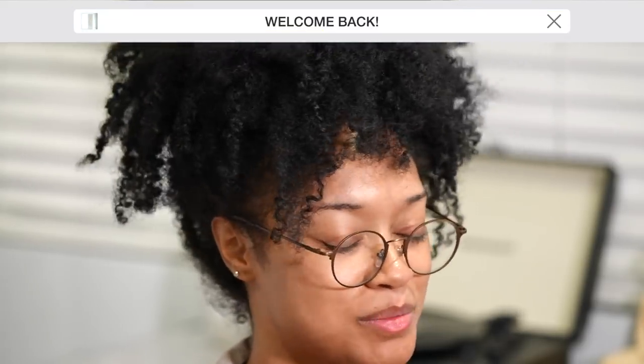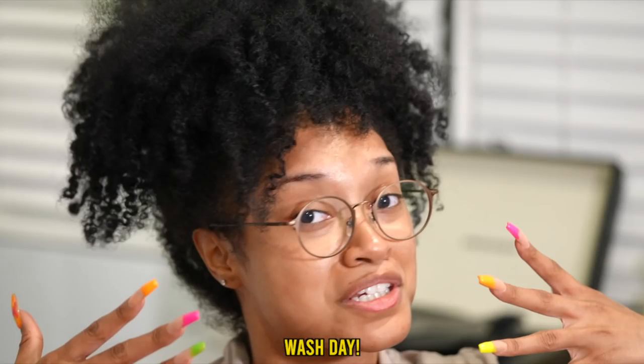Hi, it's Brie Hall and welcome back to my YouTube channel. Somebody had to take one for the team, and today it's going to be me because today is that long process known as wash day. Today's wash day video is also sponsored by hair.com.